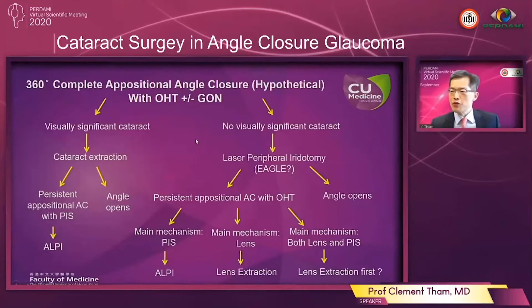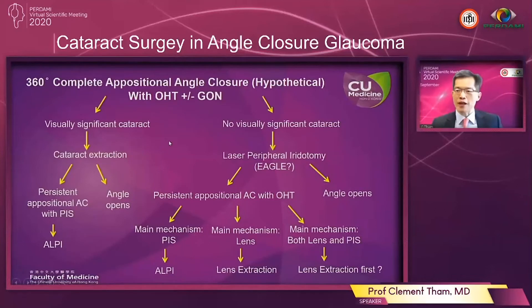In the first slide here you'll see a hypothetical situation in which 360 degrees of the angle is appositionally closed. Under such circumstances, if we can do certain procedures to reopen the drainage angle, then chances are that the trabecular meshwork can drain aqueous once again and the pressure may come down. The algorithm for this extreme situation would be: first, ask yourself whether there is visually significant cataract. If there is cataract then you perform cataract extraction alone. If there is still appositional angle closure after performing cataract extraction then you may have to confirm whether there is plateau iris configuration, and if so then argon laser peripheral iridoplasty may be a very effective treatment.